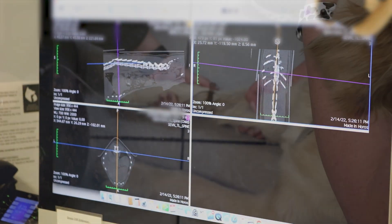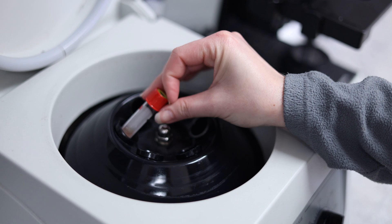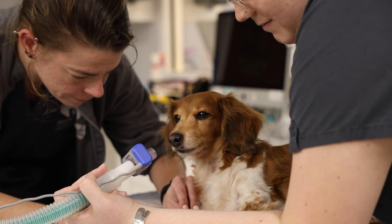Prior to anesthesia, we would typically be doing full blood work on these patients to make sure that despite the fact that trauma has happened, the patient is still stable enough to go under anesthesia.